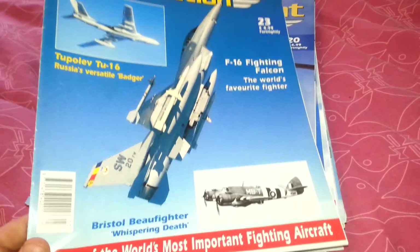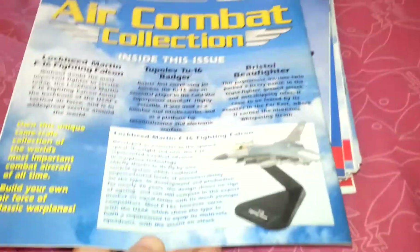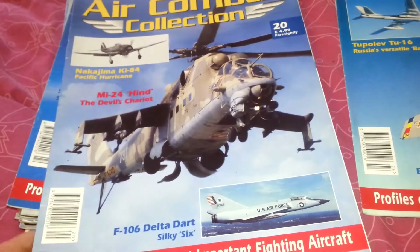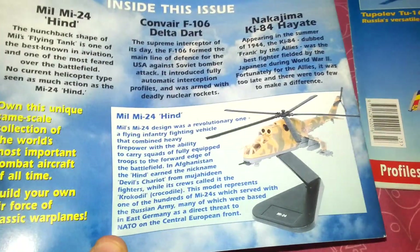This was issue 23 and it featured the F-16 Fighting Falcon — and as you can see these were the type of models you'd get. This one's quite a cool one: the MI-24 Hind, the Devil's Chariot, and that was the model you'd get with that one.